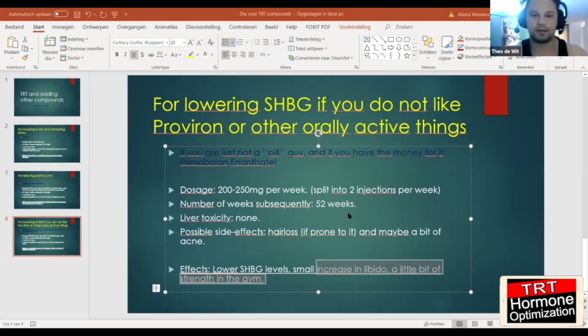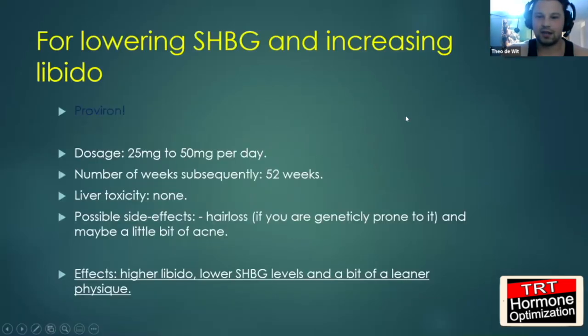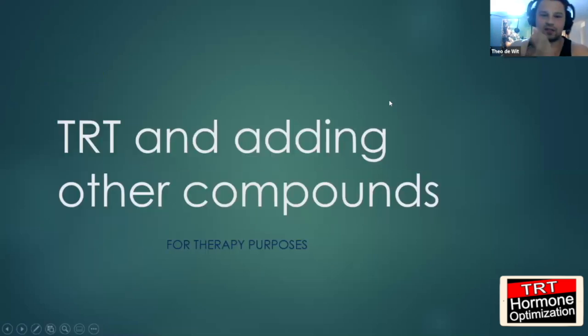Today we are talking about add-ons — different anabolic compounds that could be safe to use year-round. It's not really about muscle building or having a leaner look or losing weight. It's all about helping you with your therapy — with TRT — and your joints, your libido, or lowering your SHBG so that your free testosterone gets higher.